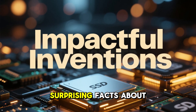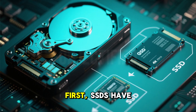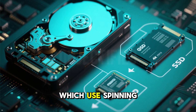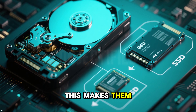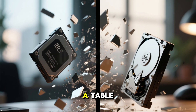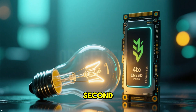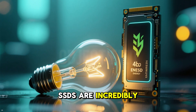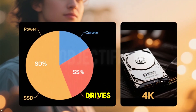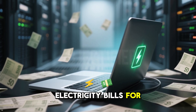Here are some surprising facts about SSDs that will blow your mind. First, SSDs have no moving parts, unlike hard drives which use spinning disks. This makes them virtually silent and far more durable. You could drop an SSD from a table and it would likely still work, while a hard drive would probably be toast. Second, SSDs are incredibly energy efficient — they use up to 80% less power than hard drives, which means longer battery life for laptops and lower electricity bills for data centers.